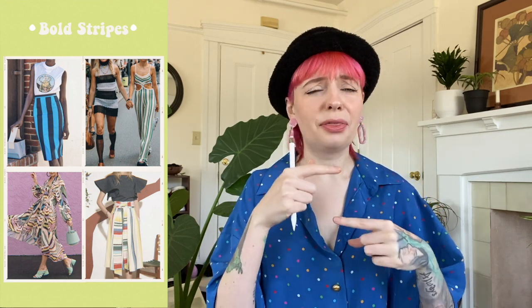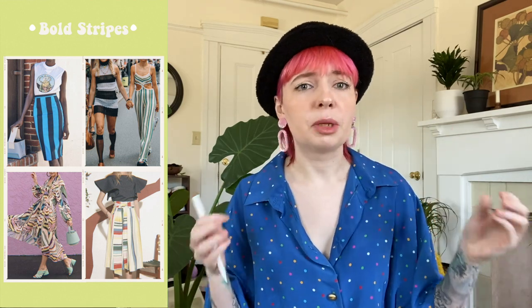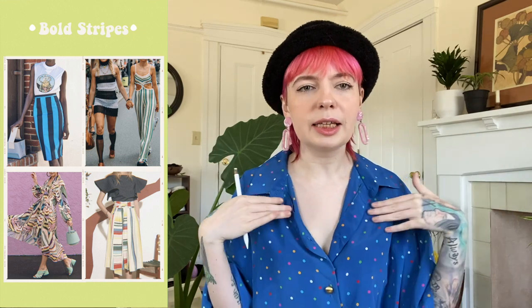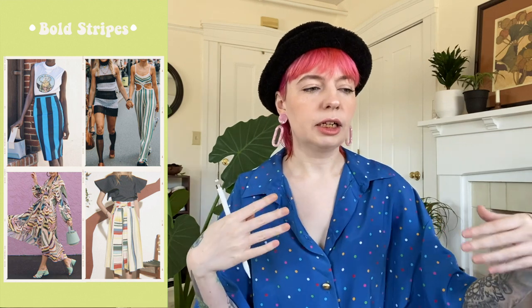Next we have bold stripes — and by bold I mean really thick stripes, horizontal or vertical. Think Beetlejuice bold. We're not talking skinny classic stripes. I've seen shirts that are vertically striped with horizontal striped sleeves, or one color stripe on top and a different color on the sleeve — we're getting much more creative with stripes this season.